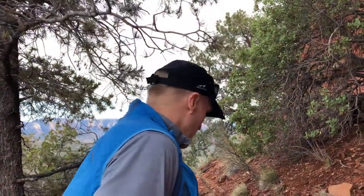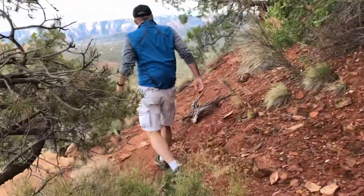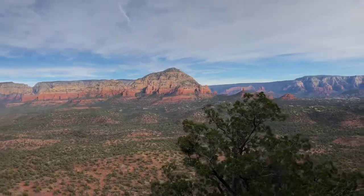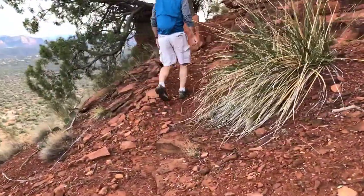We're along the ridge trail at the bottom of the top, I guess I would say. And we're going to go around the corner to find the slot that gets us to the top top.